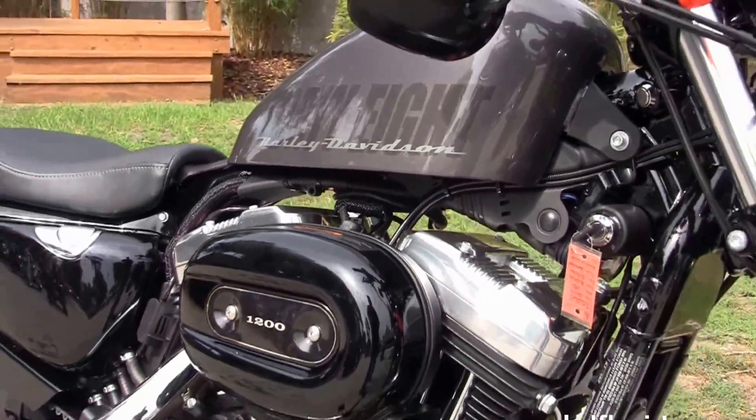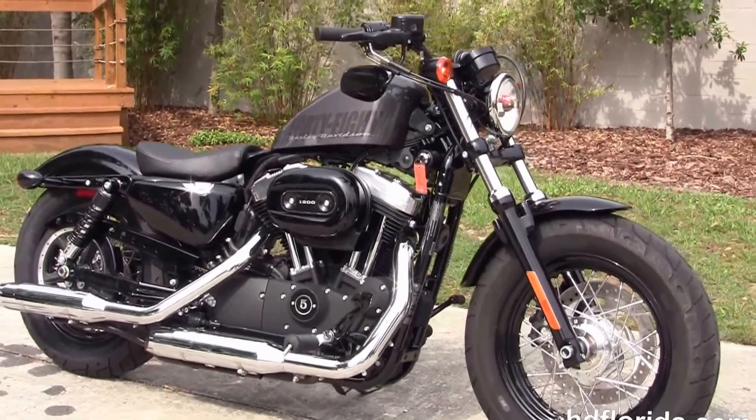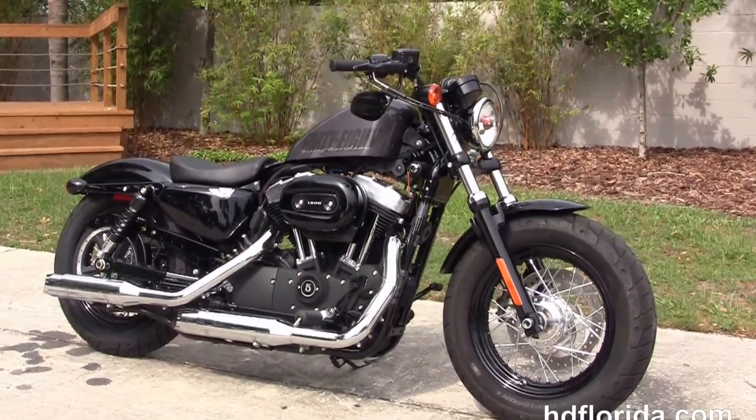This bike comes standard with a 2 year limited mile warranty. We extend it out for a total of 7 years of factory warranty, and here at the world famous Harley-Davidson of Florida all our bikes are fully serviced and safety inspected.